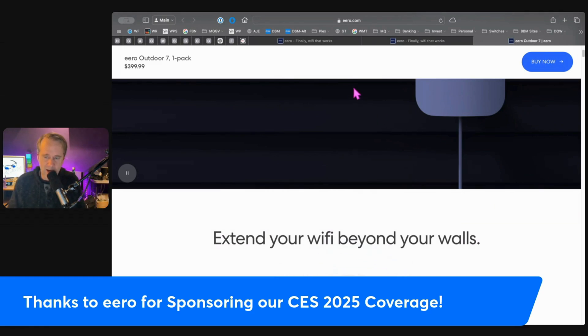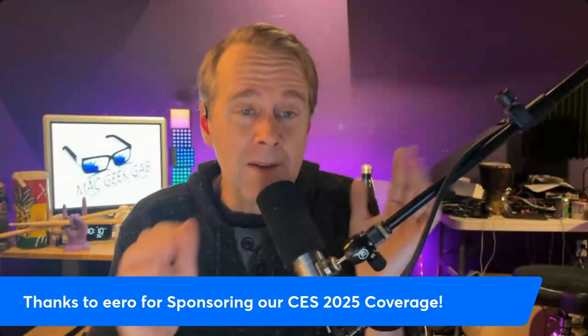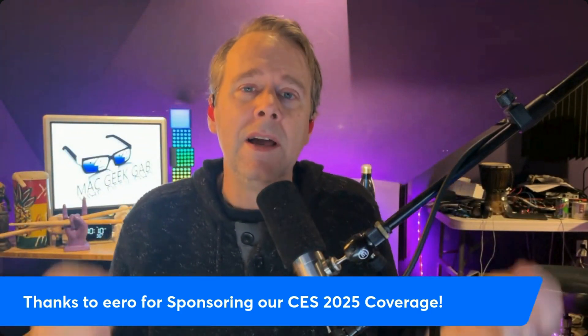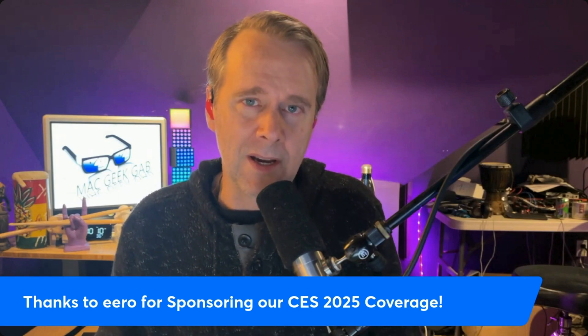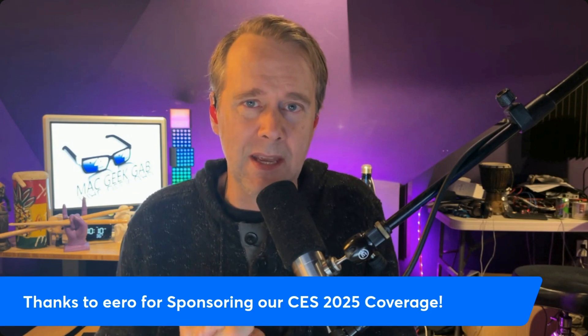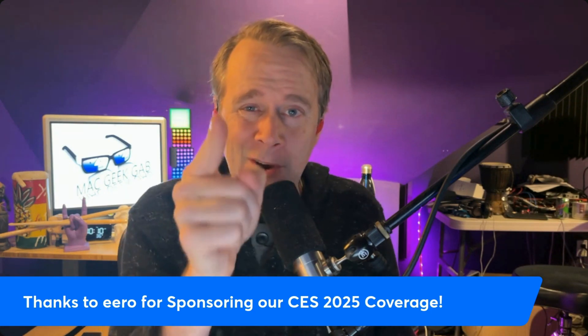Visit Eero.com to explore all the ways Eero can transform your Wi-Fi experience. Whether you're upgrading your home network or expanding it outdoors with the Eero Outdoor 7, Eero has the tools to keep you connected everywhere. And don't forget, their support is awesome as well — they really have it all tied together. So check it out at Eero.com, E-E-R-O.com. Thanks to Eero for making this CES coverage week possible and for making the Wi-Fi back at home super smooth. Go check it out — don't get caught without it!